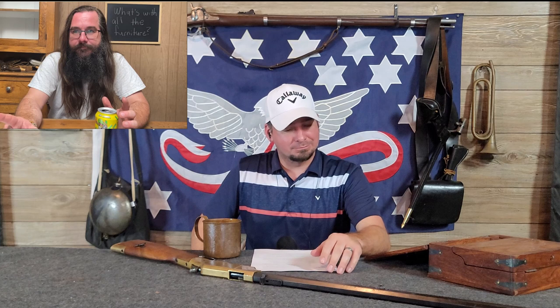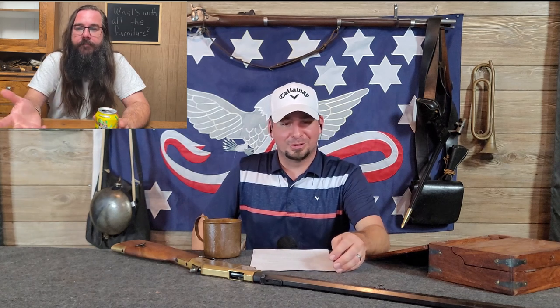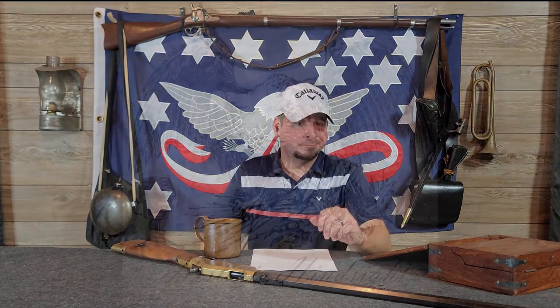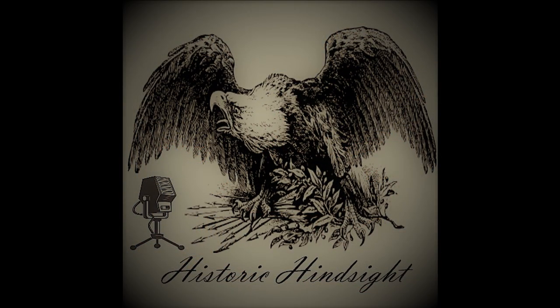Now you know how the Ottoman Empire kicked the shit out of the Russians. They lost the war and lost the battle, but they caused enough casualties that the Russians decided maybe they didn't want a total invasion. And now you know why people thought magazine guns were better. That's it for this week in Historic Hindsight. Thanks for listening. Be sure to subscribe, rate, and review, and join us next week when we talk about a dirty Confederate spy.